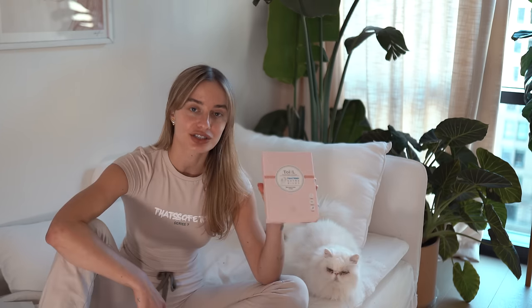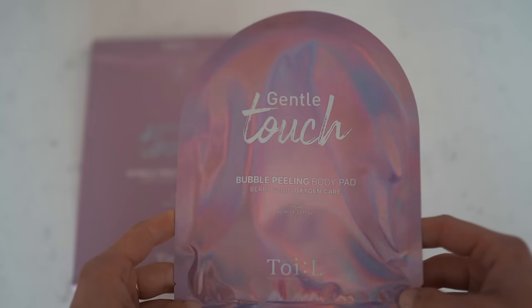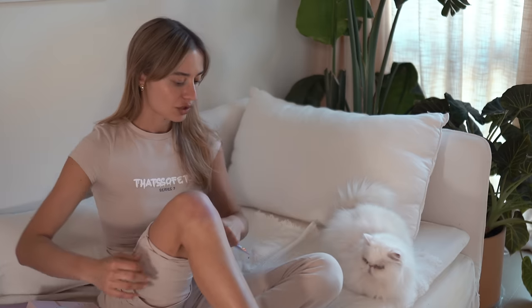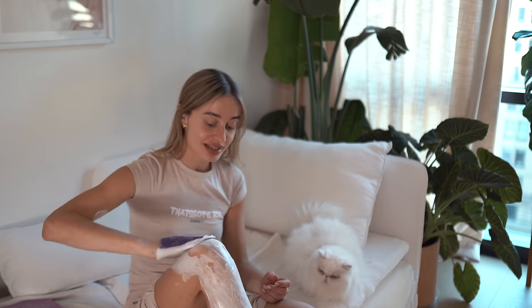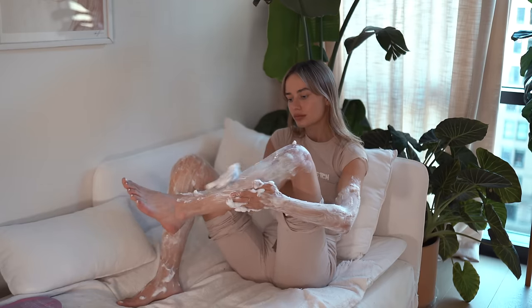Pampering my hands and body is embarrassingly one of the last things I started doing. Did you know there are sheet masks for your hands? The brand is called Time of Illumination Love Yourself, and this is the Extra Silky with Green Caviar and Pearl Hand Mask. But first I'm starting with a bubble-peeling body pad — an oxygenated, bubbling, peeling pad for your body that helps with exfoliating. I'm going to use it on my legs since I came back from vacation with a killer tan, and we all know what happens to tans eventually — they peel and scale off. It is so bubbly! I'm going to go shower.